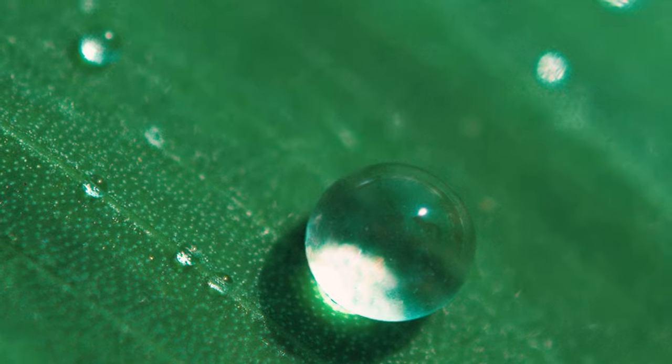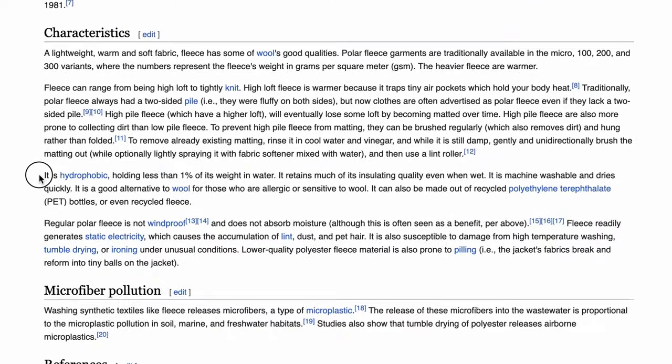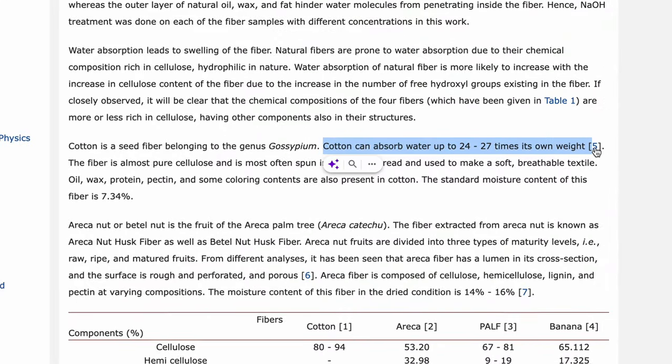The good thing about this material is that it is hydrophobic — that means it doesn't like water, so it won't hold onto water if it's raining or getting wet. Like I have said with cotton before, that retains moisture and gets heavier. This stuff will actively repel it, and it will only hold up to about 1% of its weight in water, which is extremely small. Whereas cotton can hold some people say up to 24 to 28 times its own weight in water, and you really don't want that when you're hiking.